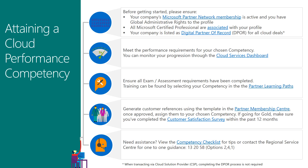Attaining a cloud performance competency couldn't be easier. Your company will need an active MPN profile, and you'll want to be associated to the profile with global admin rights enabled. Be sure to have all staff members associated as well. Not only will their certifications count towards your competency, they'll also be able to access your MPN benefits. Be sure your company is listed as partner of record for all cloud deals. Be aware of the cloud performance requirements for your chosen competency and track progress through the cloud services dashboard. Complete any necessary exams or assessments with the help of the partner learning paths. Create customer references and complete your attainment through the partner membership center. Remember, if you run into any issues, the regional service center is there to help with all MPN inquiries.